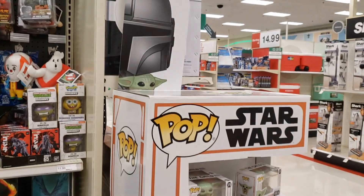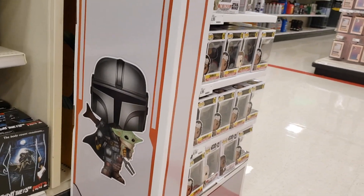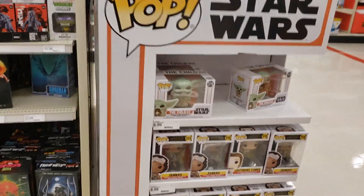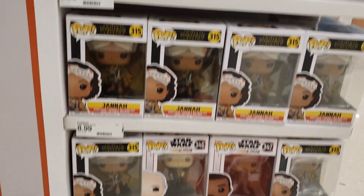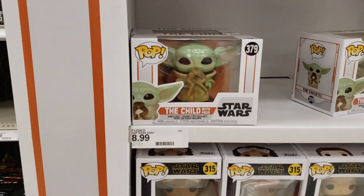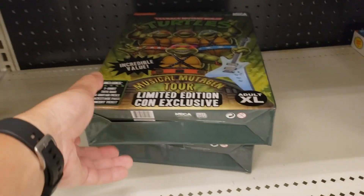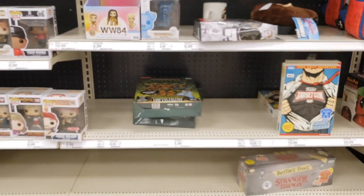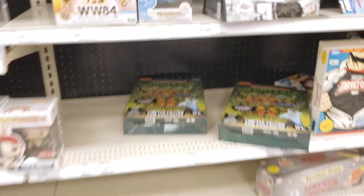Over here we do have the Mandalorian and Child pop display. I think this is in fact the 10-inch pop Mandalorian holding the Child. All you got are peg warmers — look at all those Jonases. Then of course the Frago and the Baby Yoda. Over here, you do have the musical Mute Gen Tour combo pack. There is no sign of the four-pack.